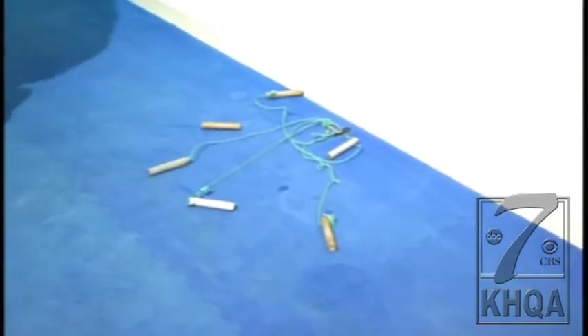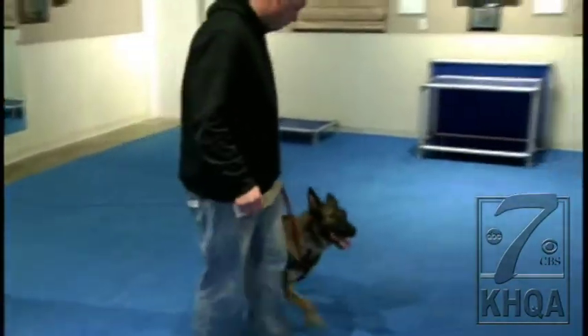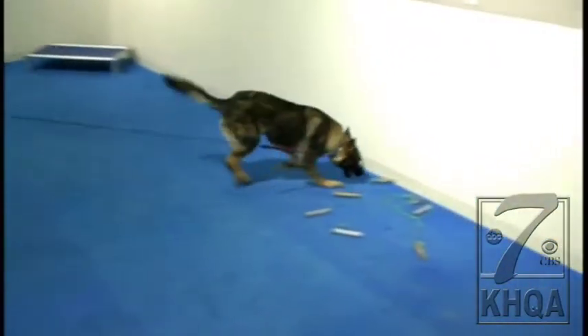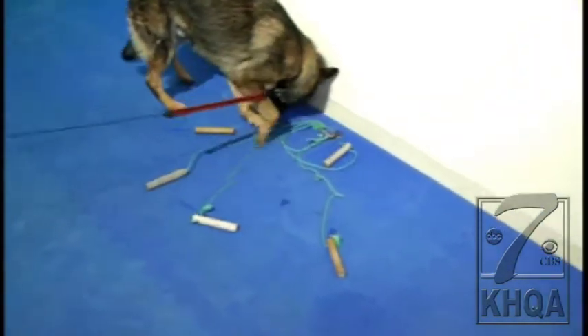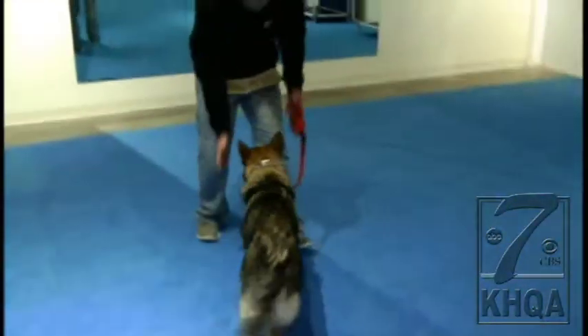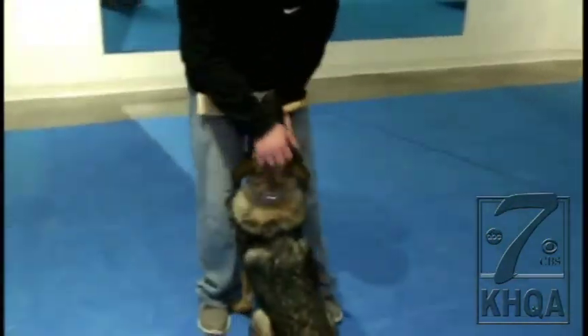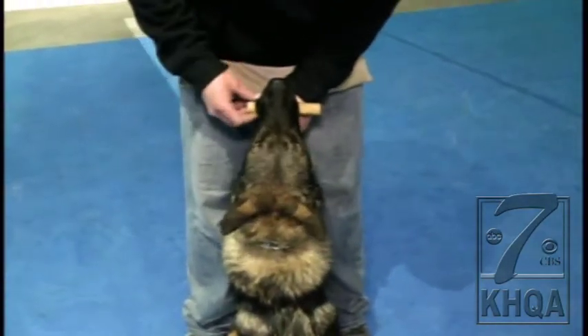Scent discrimination is where Ed learns to pick up only the dowel rod that Jeff has handled, so it only has his scent on it. He'll turn and send Ed over to pick it up. Ed is only allowed to pick up the one that smells like Jeff, searching using his nose. He has to bring it back, sit in front, and hold it in his mouth until Jeff tells him to let go.